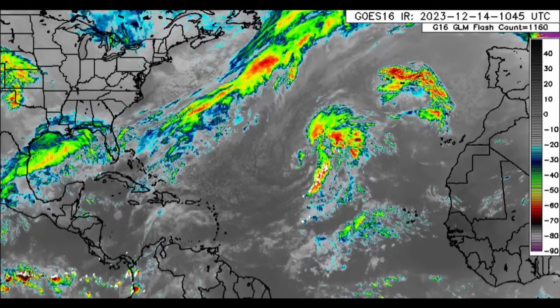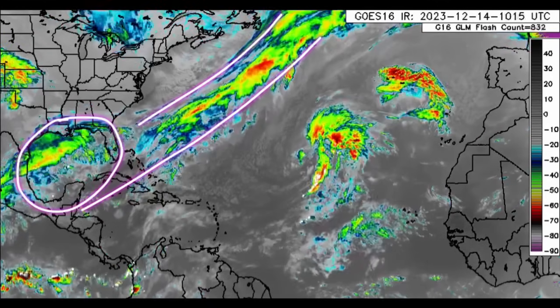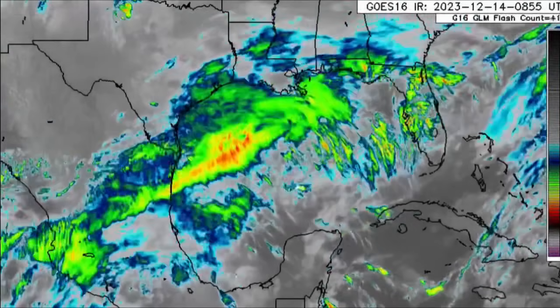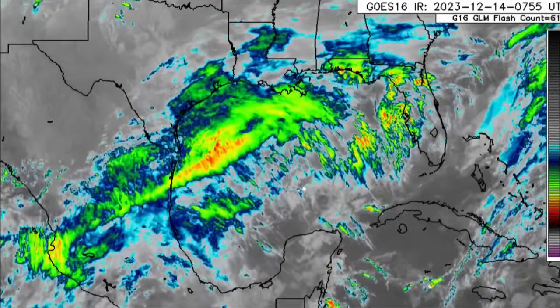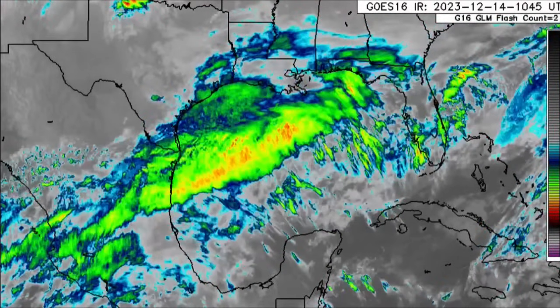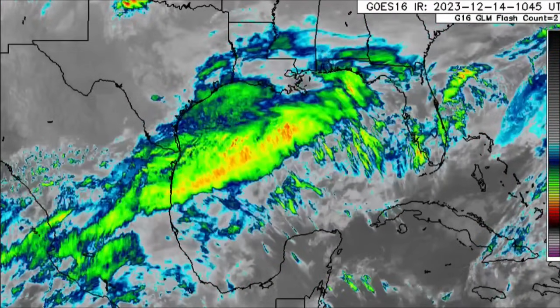We'll also be looking at the Caribbean and what is expected today in terms of rainfall activity and those winds — it's going to be quite windy for some areas. Looking at the infrared satellite, there is the low pressure system and all the associated activity. The air flow pressure is likely to form and intensify further as it approaches the coast of Florida, bringing significant threat of heavy rainfall likely to unleash flooding, strong winds, rough seas, and even tornadic activity.